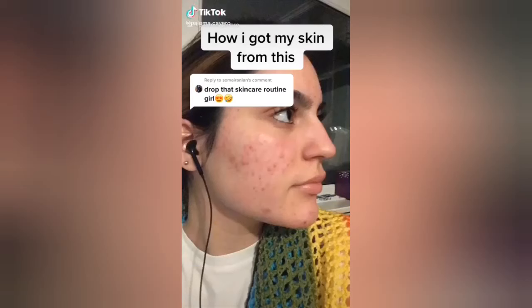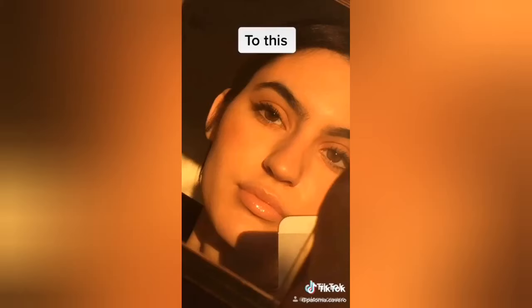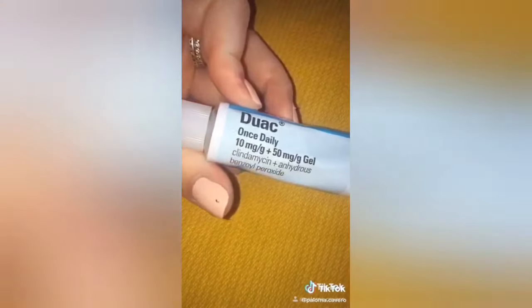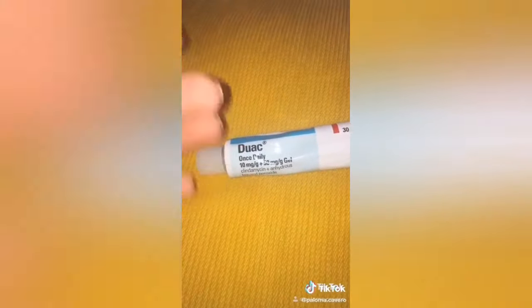How I got my skin from this to this using only two products. The first product I used is called Duac — a prescription medicine with loads of benzoyl peroxide in it. This is really good for hormone-induced acne and is what effectively made my skin clearer. After about two months, I saw a major difference in my skin.